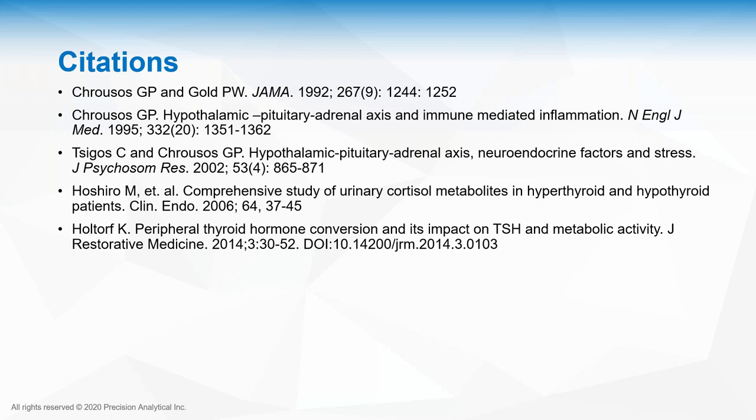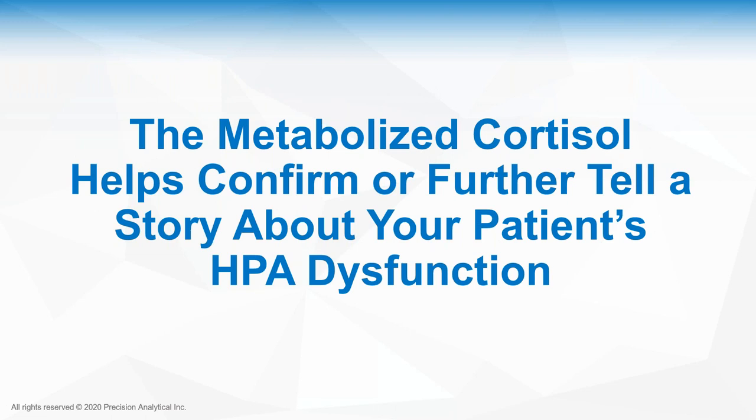The metabolized cortisol helps confirm or further tell a story about your patient's HPA axis dysfunction. Now when you look at page five of the DUTCH Complete or DUTCH Plus, you'll know if they're pattern one, two, three, or four: is everything high, everything low, do the dials face each other indicating hypothyroidism, or do they face away from each other indicating possible hyperthyroidism, obesity, infection, inflammation, or chronic fatigue?